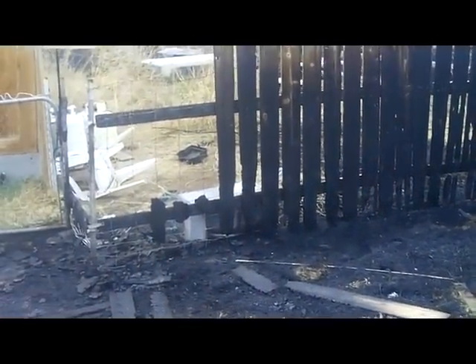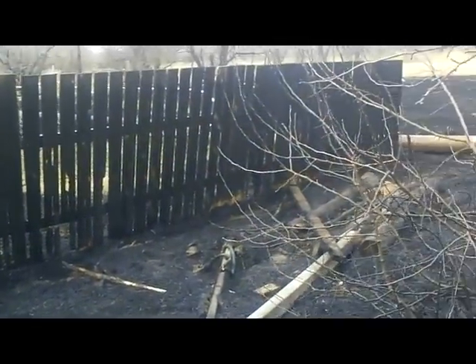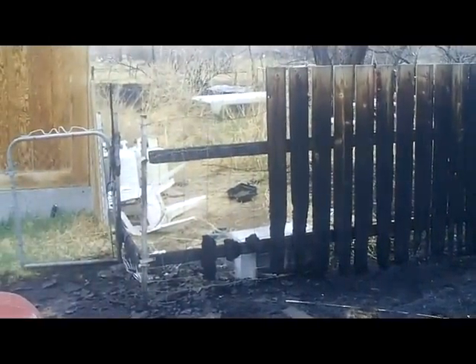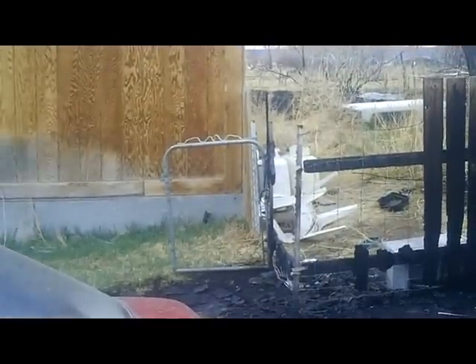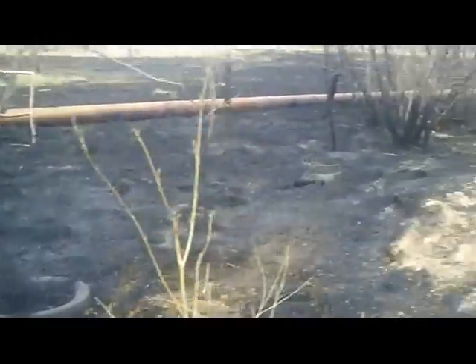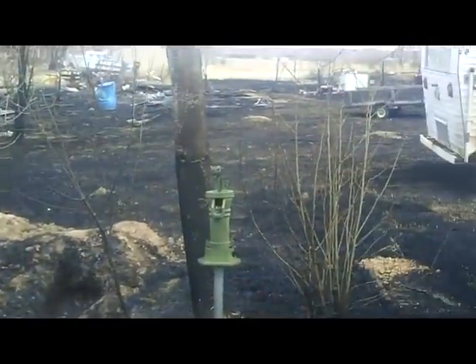It burned the cedar fence right up to my backyard, burned it real good. But we managed to get it stopped before it went any farther. Luckily the fence acted like a fire break and stopped the fire there, because if it had gotten into my backyard — you can see my propane tanks and my cabin right there — it got within about four feet of my cabin before we finally got it out.